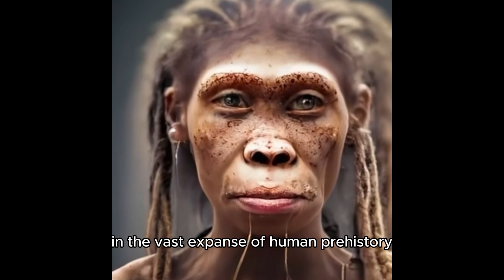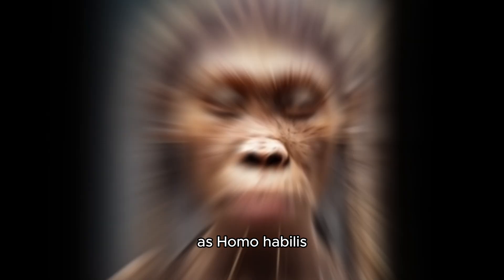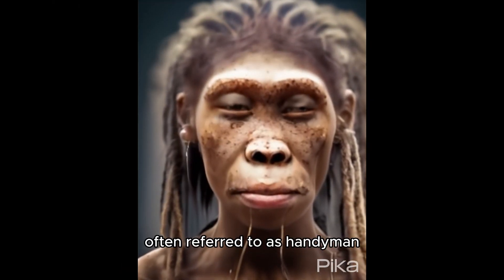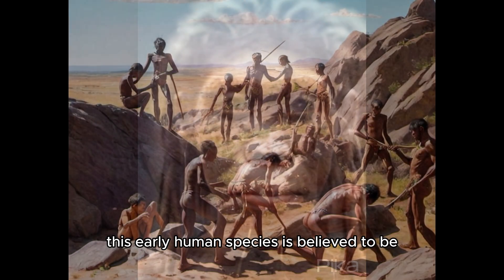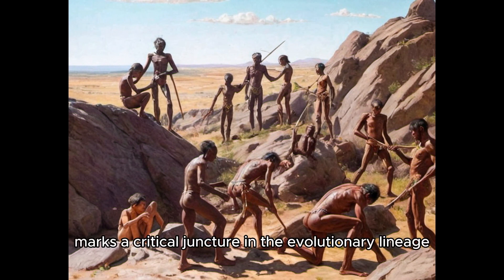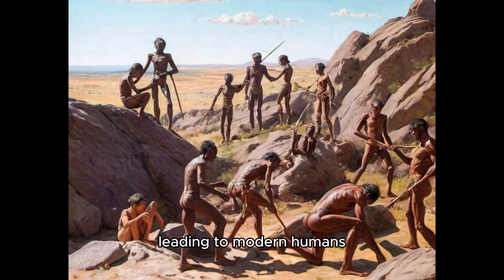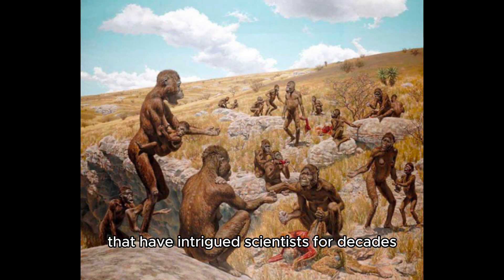In the vast expanse of human prehistory, few species hold as much intrigue and significance as Homo habilis. Often referred to as handyman, this early human species is believed to be one of the first members of the genus Homo. Discovered in the ancient terrains of Africa, Homo habilis marks a critical juncture in the evolutionary lineage leading to modern humans, showcasing a blend of primitive and advanced traits that have intrigued scientists for decades.